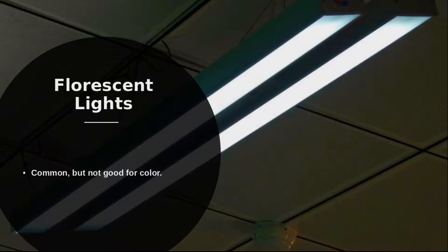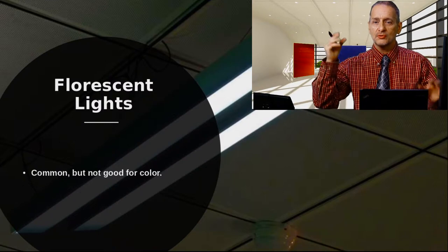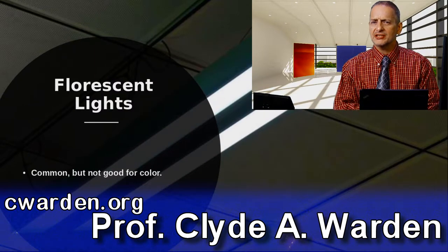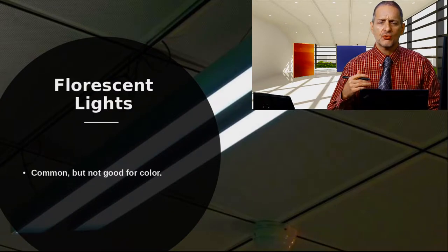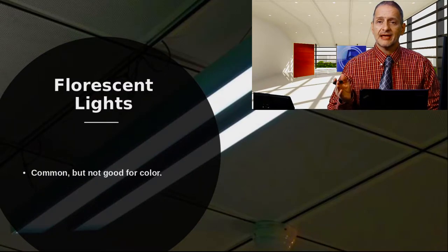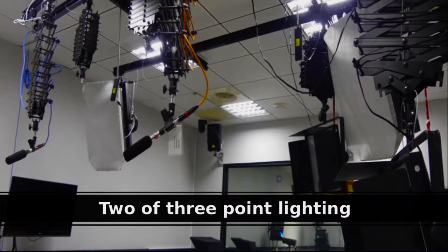The most common light we see is the fluorescent light, up in the ceiling of our classrooms. In Asia, most houses use fluorescent lighting. Fluorescent lighting is becoming less common, being replaced by LEDs, but these long tubes are still in ceilings. Fluorescent lights aren't really good for recording video — they have a strange color, can be too yellowish, and they can flicker. You want to stay away from fluorescent lights when possible, but sometimes you have no choice, like in a large classroom.